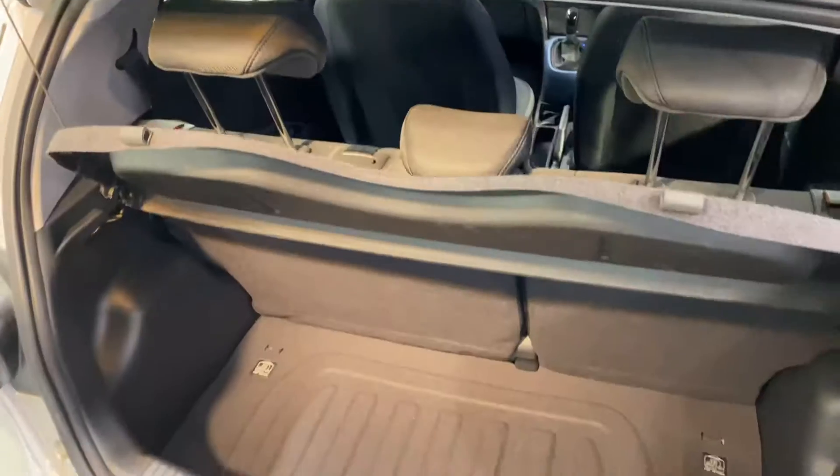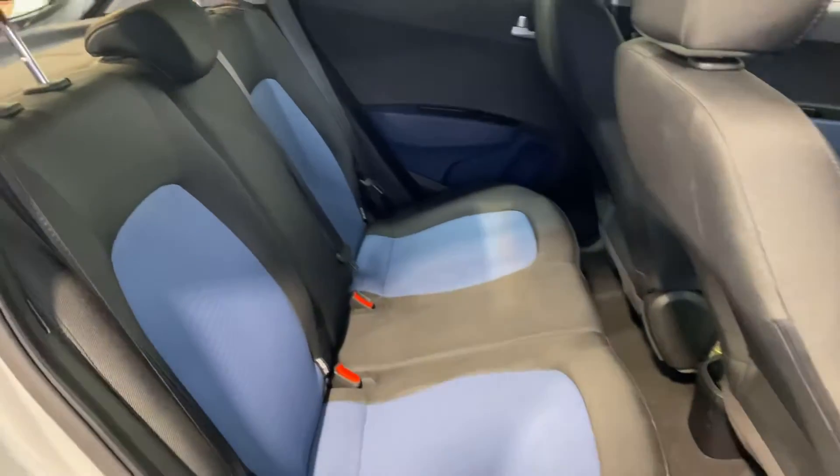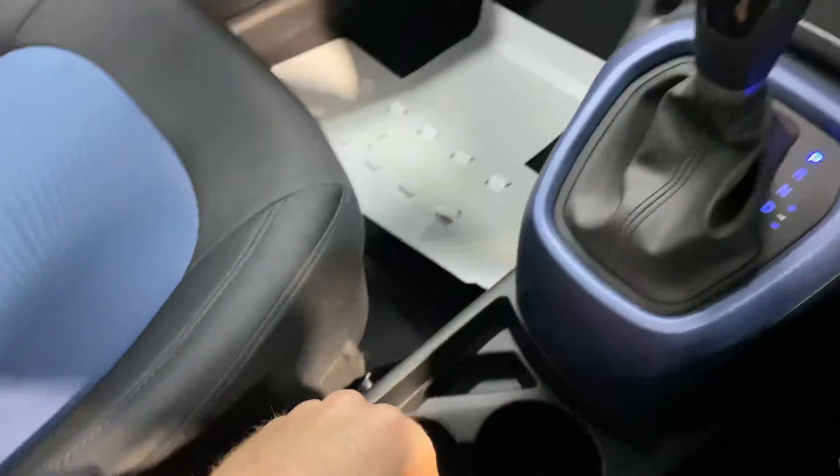It also has a decent boot space for this little city car, and those seats fall down to make more luggage space as well. There's a very comfortable cloth interior. This car has the 1 litre automatic petrol engine, and road tax is only 270 euros per year.